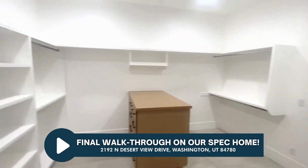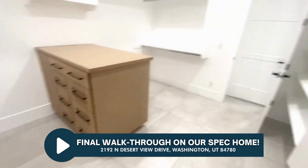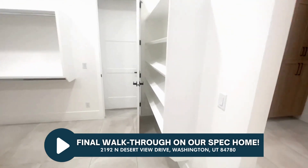We've got the larger vanity here, and then a good-sized closet with some more space in here.